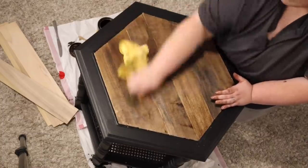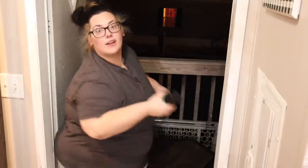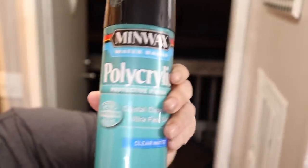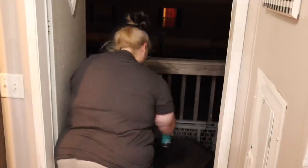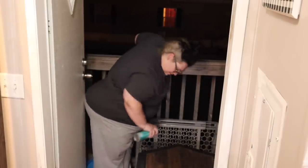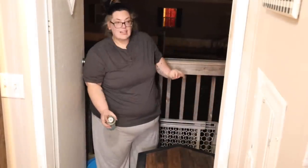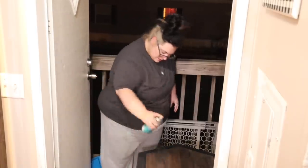Can y'all see my breath? It's like 20 degrees out here, but I've gotta put a spray finish on this table. It was so cold that as I was spraying the polycrylic on it was trying to freeze on me, so I was hurrying to get the first coat done, then go in, sand it, bring it back out, and do the second coat before it froze.